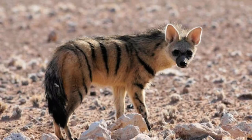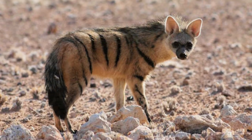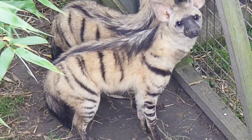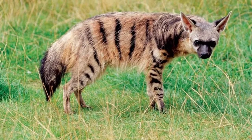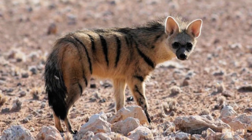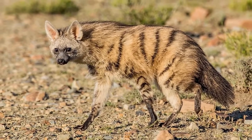This article will cover some interesting facts about the identification, diet, habitat, and behavior of the Aardwolf. As just mentioned, the Aardwolf is a member of the hyena family, and its appearance is quite similar to a hyena. The main differences are that Aardwolves are generally smaller in body size, they live in smaller groups of family units, and they consume insects rather than carrion or larger prey.